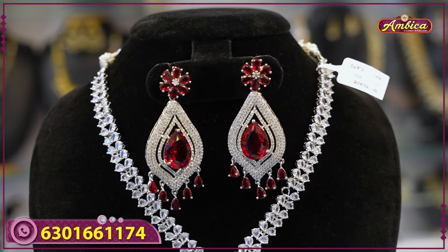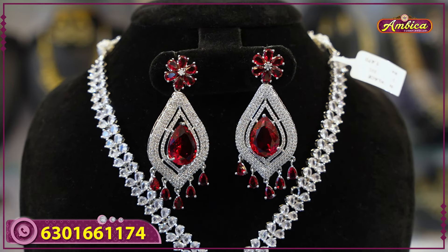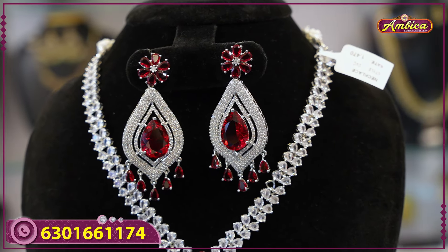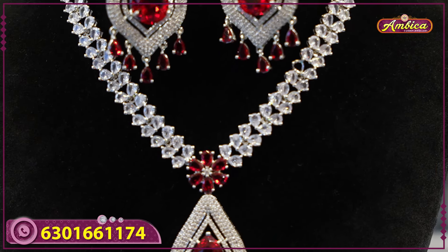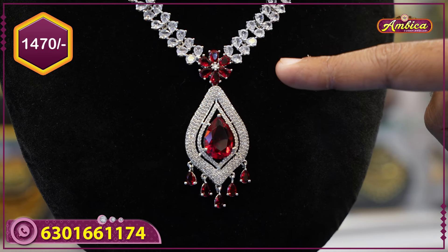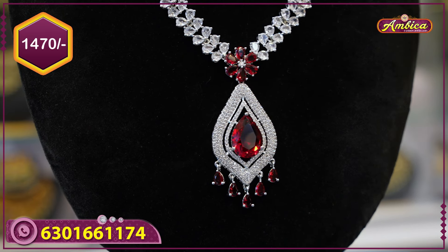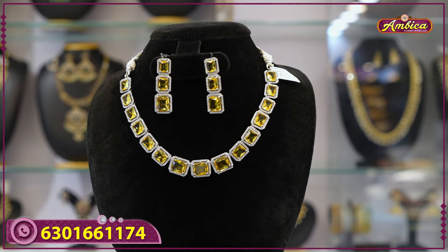The maroon color stone bottom with emerald, complete flow with a twist. Ruby color, completely floral pattern with chain. Matching earrings with AD stone, 1470 rupees price.